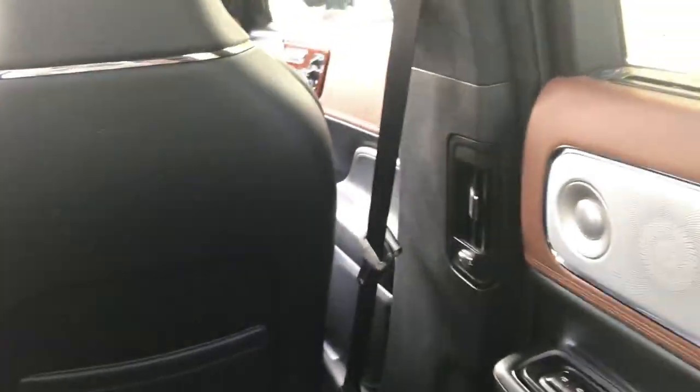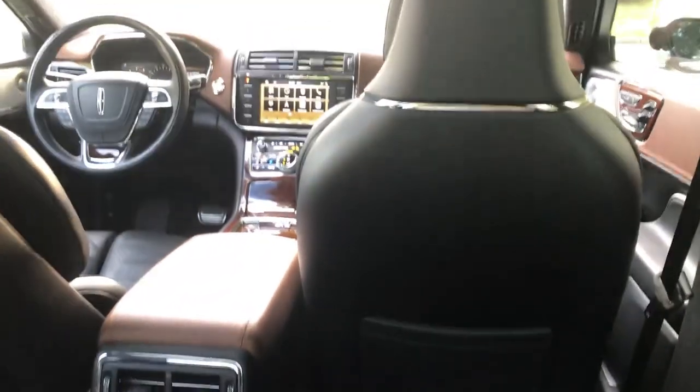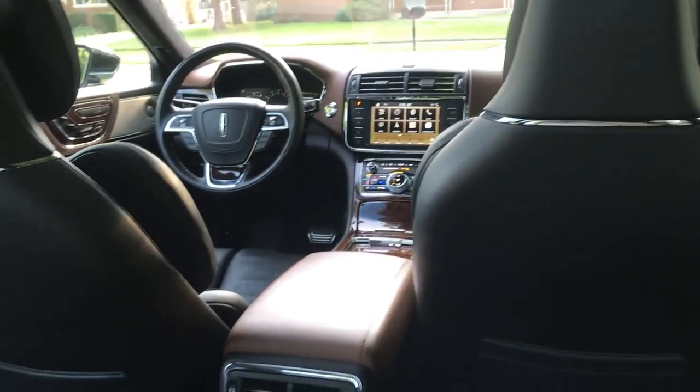You even get a little umbrella down here in the door pocket — maybe a little hard to see, but there it is. So the Continental Coach Door Edition is definitely the fanciest Continental you're going to find.